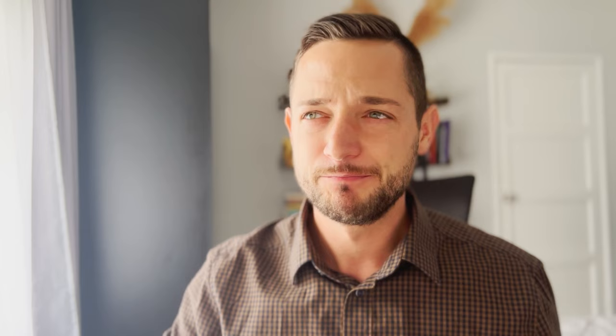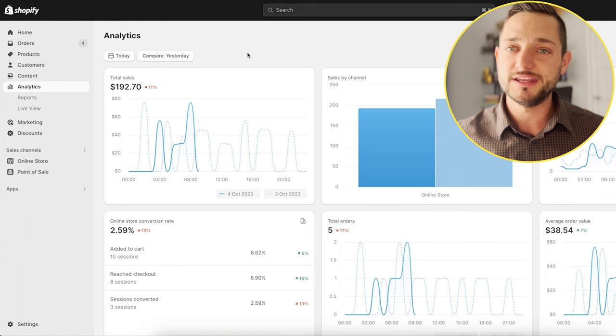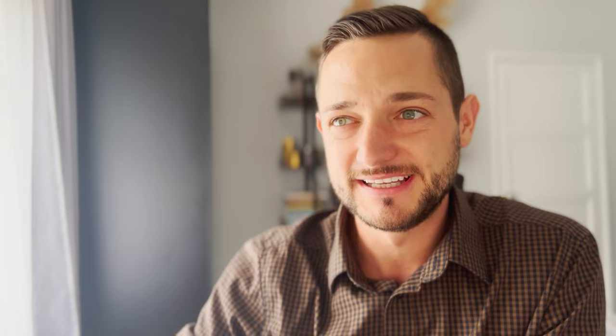For this video, I'm going to share with you how I found my two recent potential winning products. I can say that one of them is a true winning product, because as you can see right here on the screen, today alone, the day is basically just starting and we're already at almost $200 in sales. And in the last seven days, we actually managed to generate $3,500 in sales with this product.